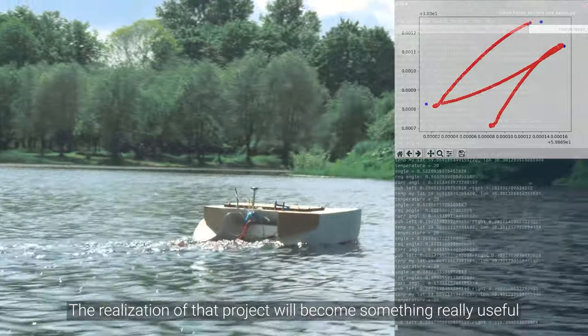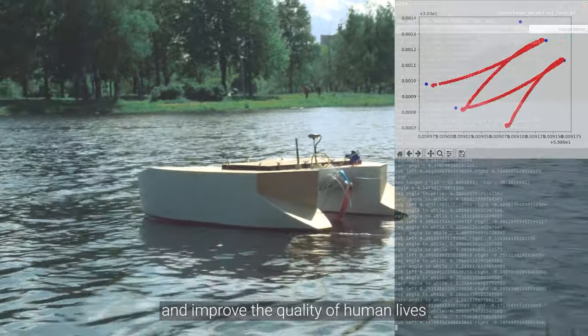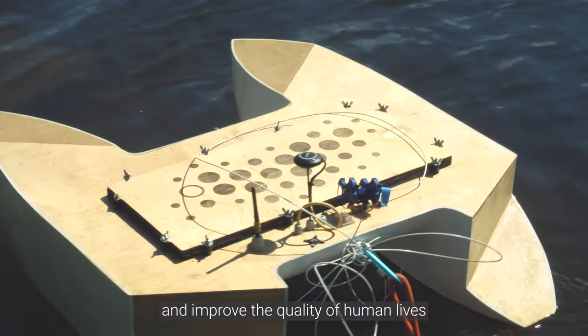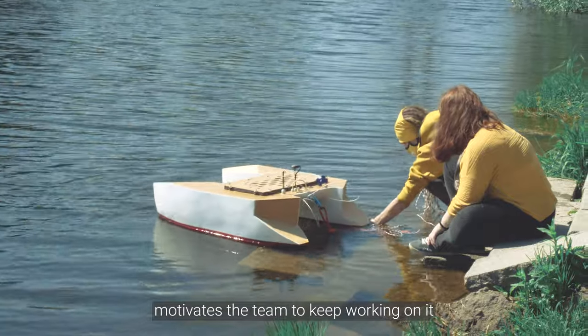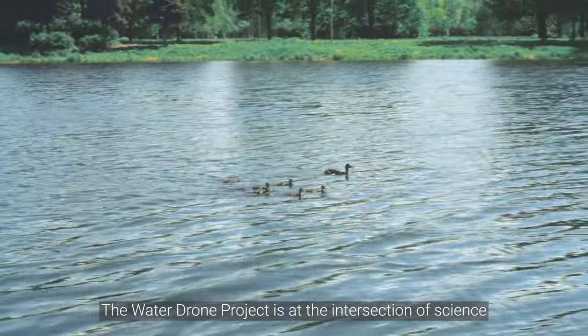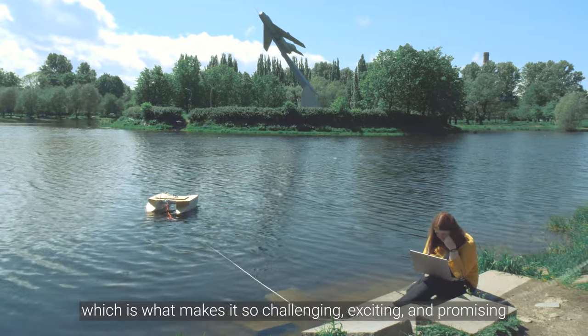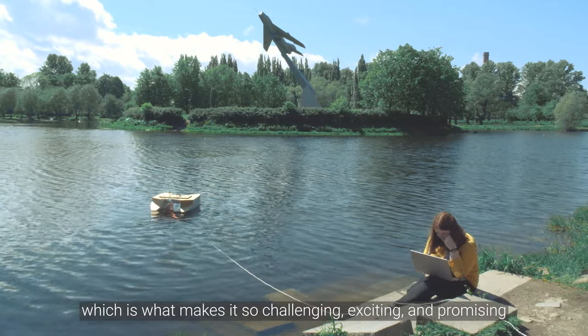The realization that this project will become something really useful and improve the quality of human lives motivates the team to keep working on it. The water drone project is at the intersection of science, which is what makes it so challenging, exciting, and promising.